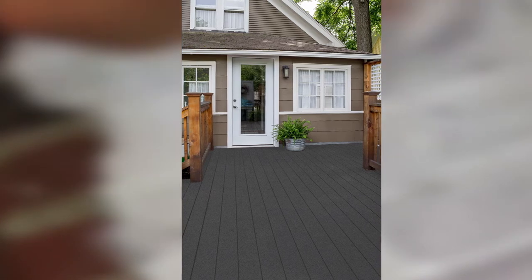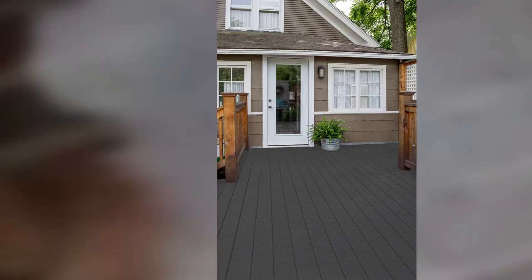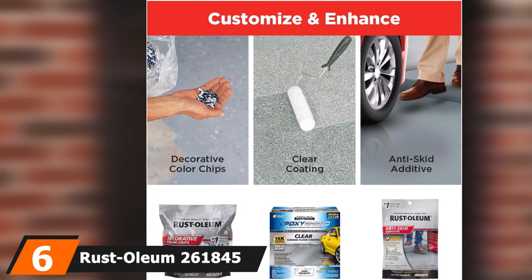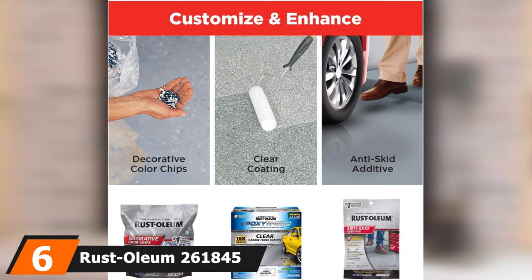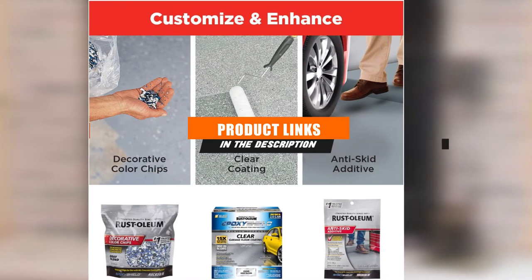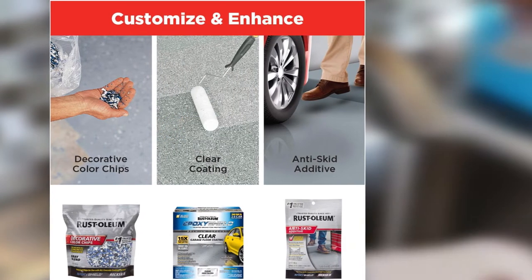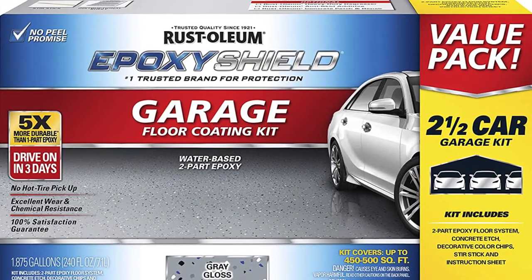Keep in mind that this paint works well on a variety of surfaces including concrete, masonry, wood, or metal. The number six position is held by Rust-Oleum 261845 EpoxyShield Garage Floor Coating. Rust-Oleum's EpoxyShield kit is a high-quality two-part epoxy with everything you need to coat your garage floor with a tough and attractive finish.